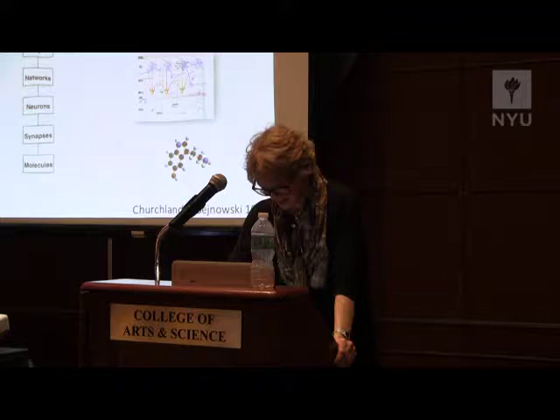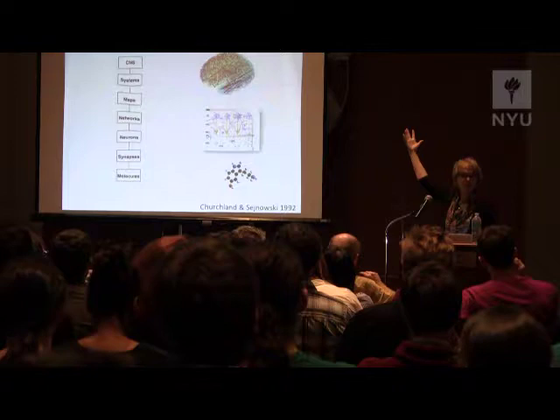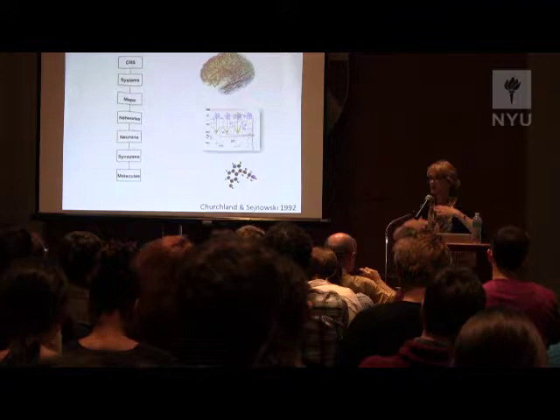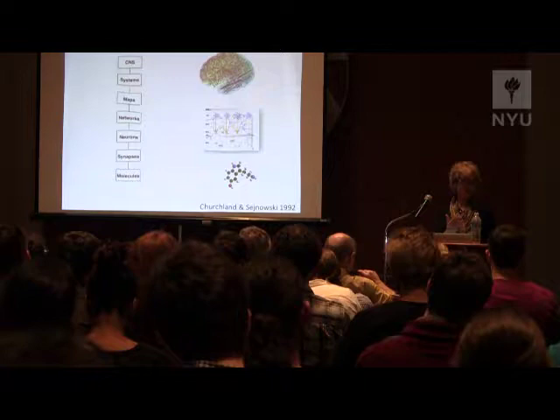Our idea at the time was really that in the long haul there should be a kind of explanatory linkage between the levels. It was unlikely that, for example, you would explain properties of behavior — perception or speech or reaching — in terms of the properties of individual synapses with nothing in between. That likely there would be a kind of stepwise set of explanations linking one level to another. It was important for us to point that out, because at that time there were philosophers who thought it was just hilarious to suppose that you might explain high-level mental functions in terms of the properties of the brain.